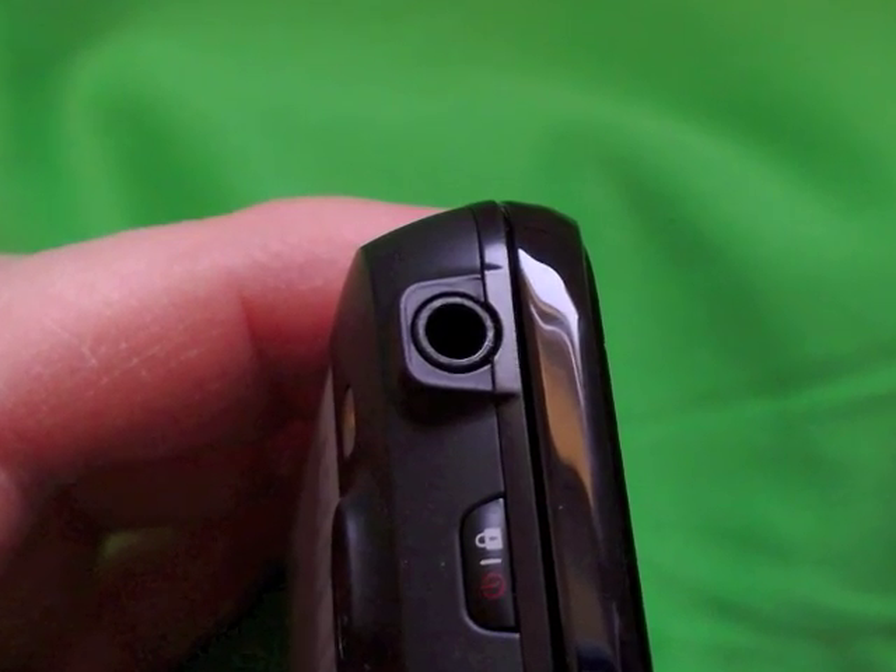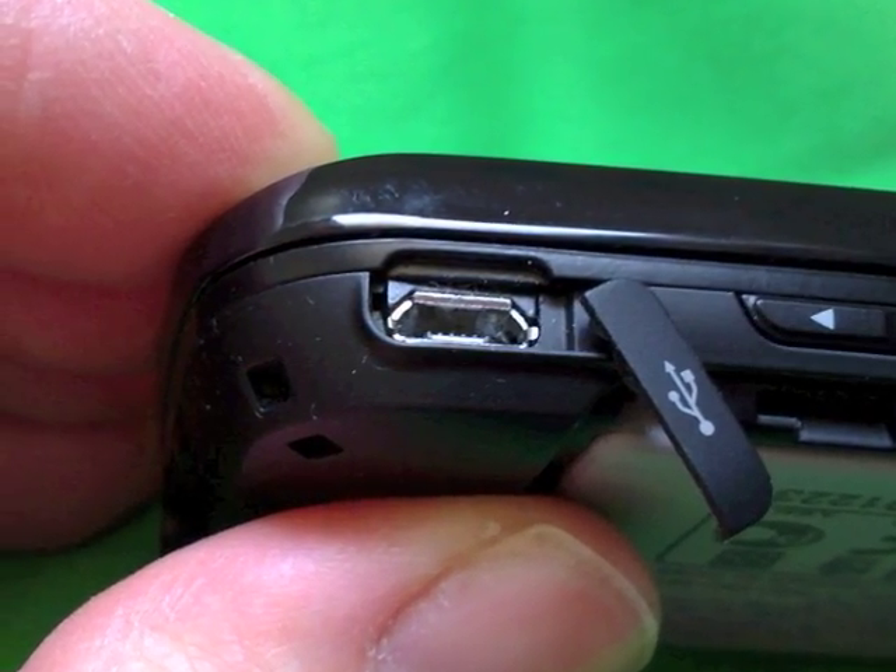Also notable around the exterior are a 3.5mm audio jack, a dedicated music player shortcut key, a good two-stage camera shutter button, and a micro USB data port. Under the hood there's a 1500mAh battery that, regardless of the GW620's other faults, keeps things chugging along for a couple of days. RAM is similar to most other Android phones, with the OS and apps using most of the 100 or so megabytes of RAM most of the time.